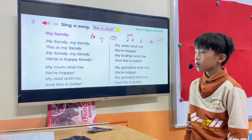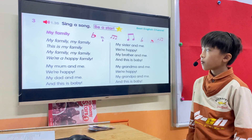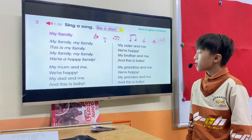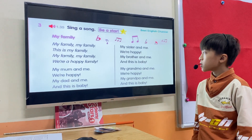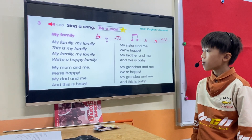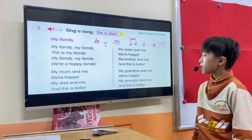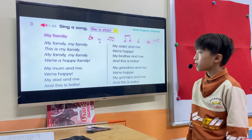My dad and me, we're a happy family. My dad and me, this is my family, my family, this is my family, my family, my family. My grandma and me, we're a happy family. My grandpa and me, and this is my family, my family, my family, this is my family, my family, my family, we're a happy family.